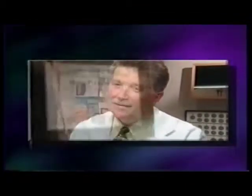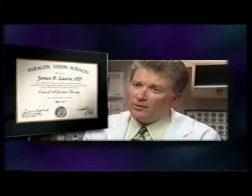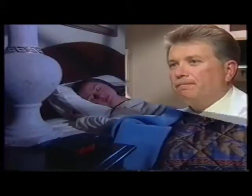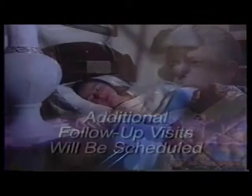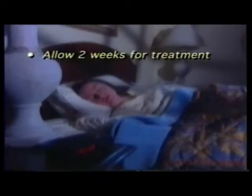Only eye care professionals who have been specially trained and certified can prescribe Paragon CRT lenses. A comprehensive eye examination will be performed to determine if you are a good candidate. Eligible patients will be fitted with Paragon CRT lenses. After your first night of treatment, your doctor will examine your progress. Additional follow-up visits will be scheduled according to your individual needs. Generally, it takes about one to two weeks to realize the full effect of CRT.